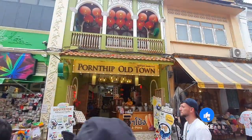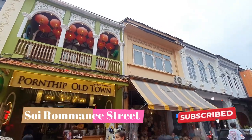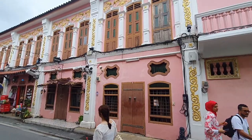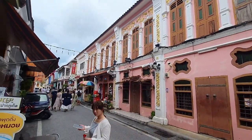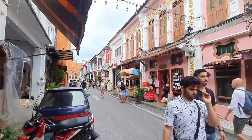Soi Romani is a historic and picturesque street located in the old town area of Phuket, Thailand. The street is known for its well-preserved Sino-Portuguese architecture, colorful buildings, and vibrant atmosphere. It's a popular spot for visitors who want to experience the local culture.